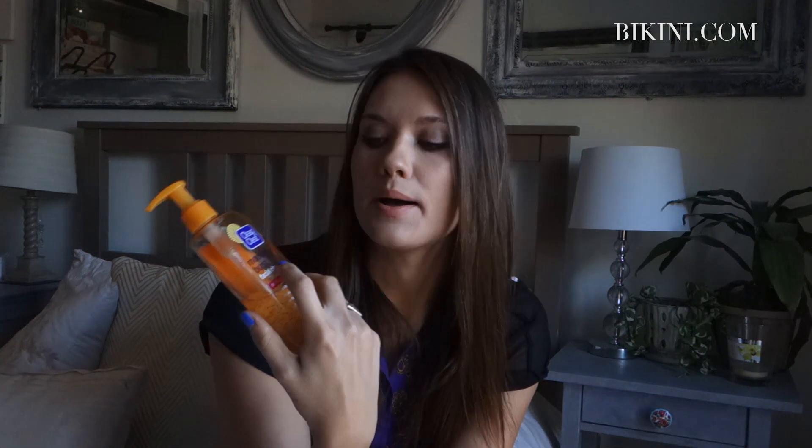When I'm washing my face in the morning, the best thing that I like is the Clean & Clear Morning Burst Cleanser. It has a lot of really bright ingredients and I find my skin just feels so clean afterwards.